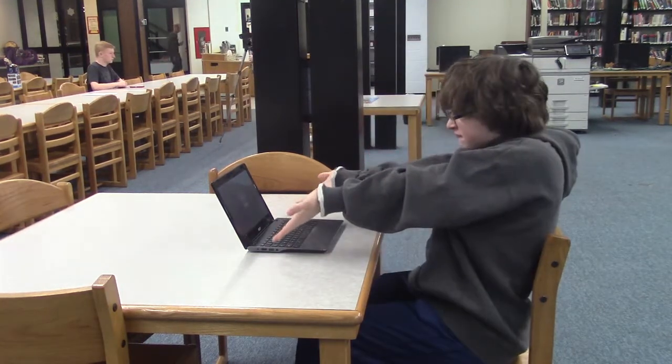Does this ever happen to you? If it does, today I'm here to help you sign into a computer in a few easy steps.